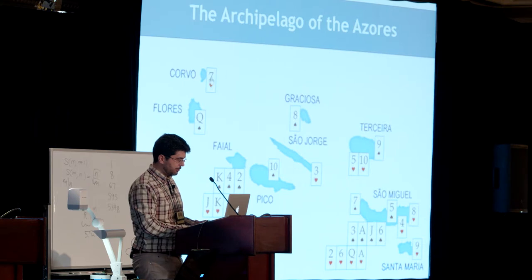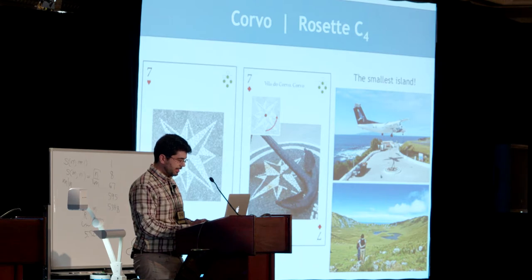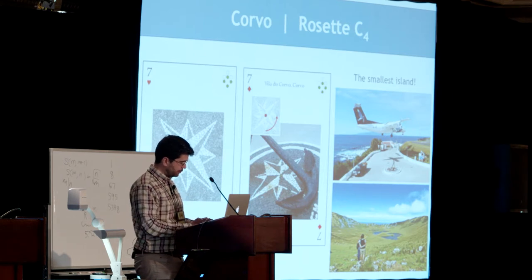Let's visit Corvo. We can see here a rosette that is located over here on the map. Corvo is the smallest island of the Azores. On the right, I've included some touristic details in our examples.